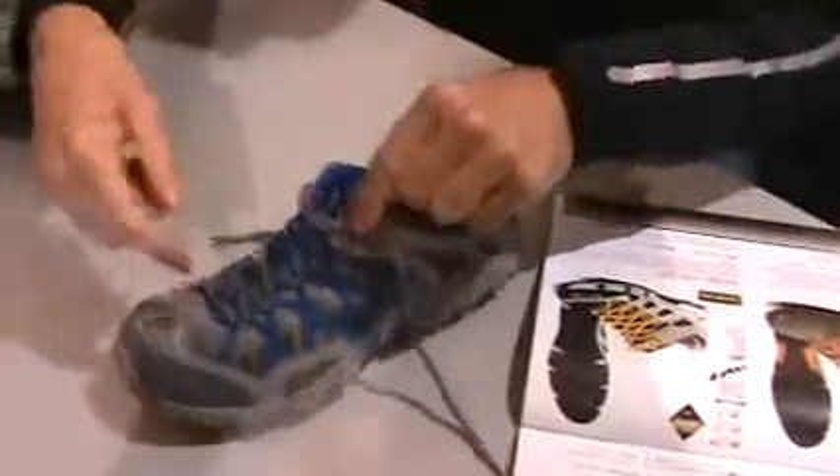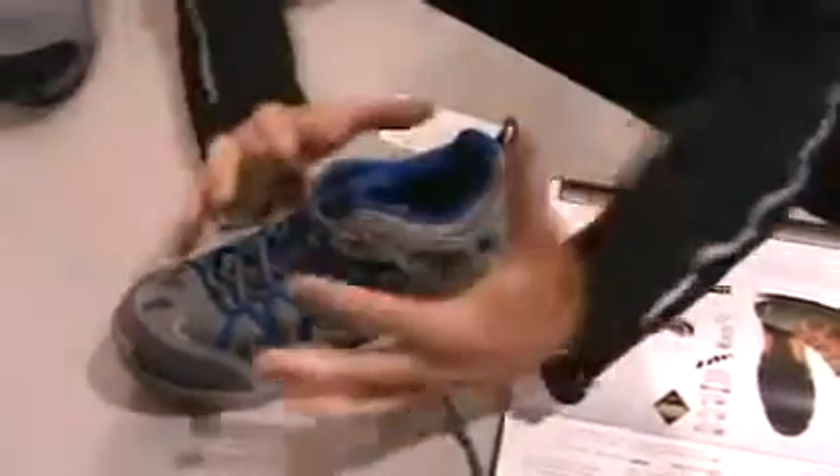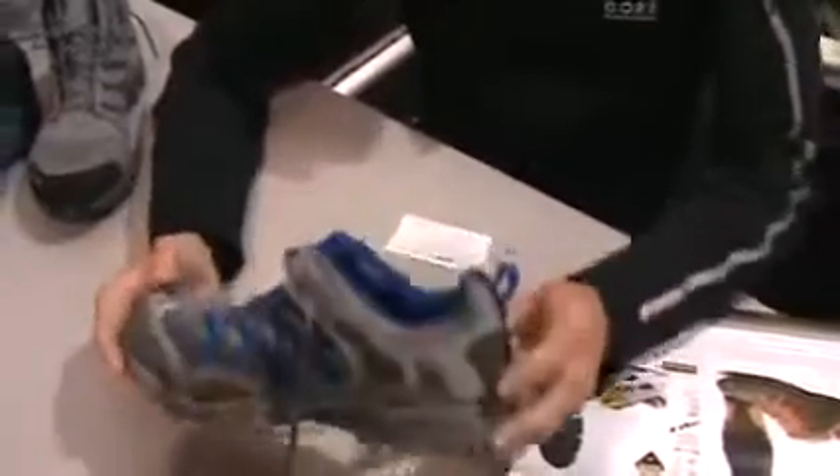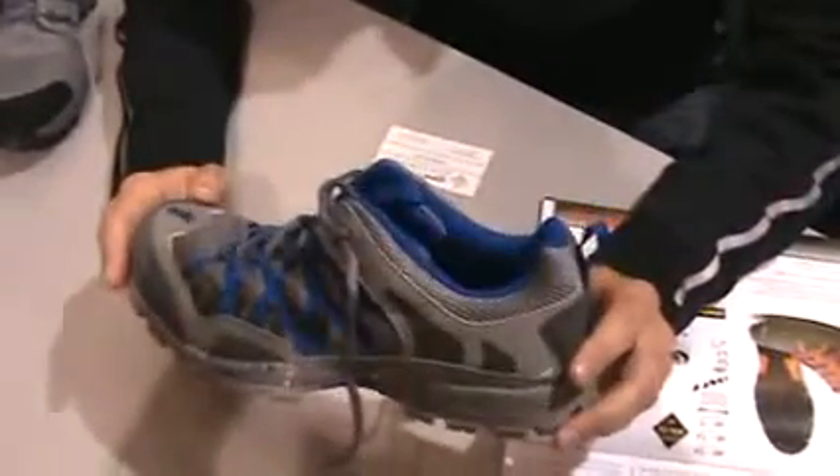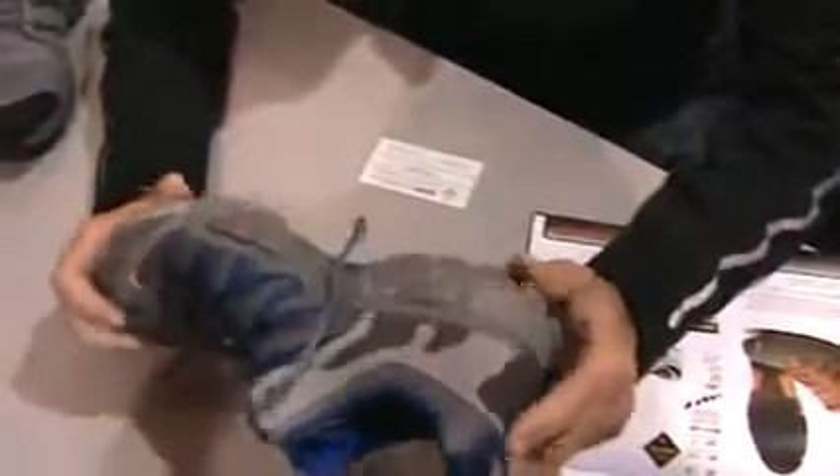You see the webbing system here — the laces give you a very good foothold on the shoe. This particular shoe has been used to break the Appalachian high-speed trail record and the Pacific Crest Trail Yo-Yo high-speed trail record. It's very lightweight, a good all-rounder, and great for high-speed trail records.